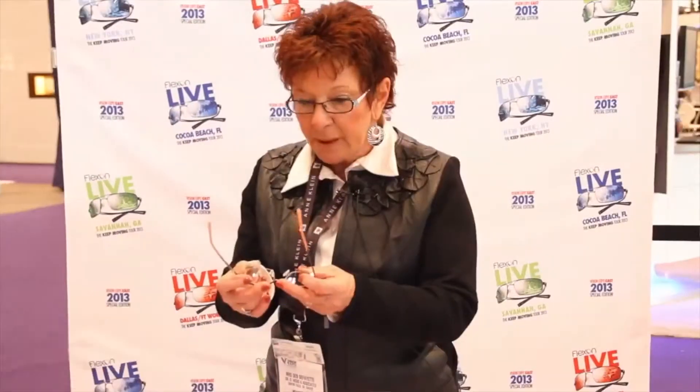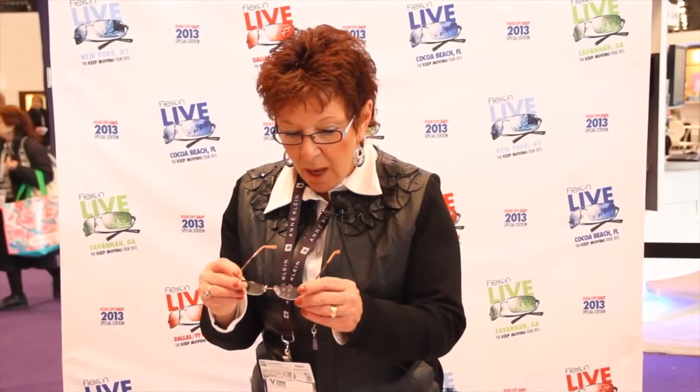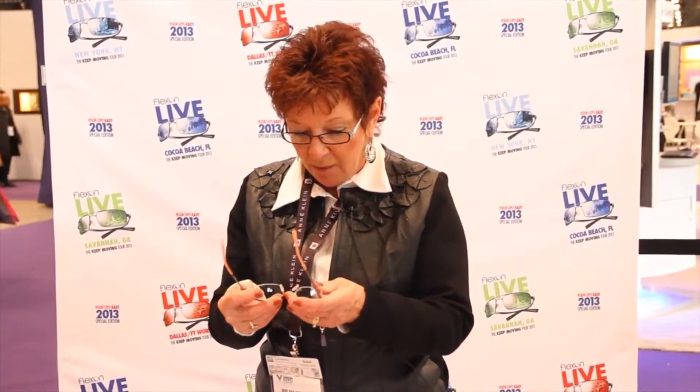Durability is great and I love the warranty, especially for little kids. The light weight and flexibility means frames will bend and not break on them. I'm so confident in the FlexOn frames. I've been selling them for at least 15 years and really anyone and everyone should have one.